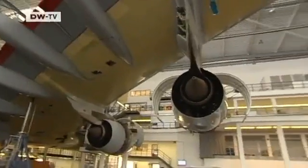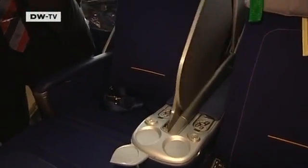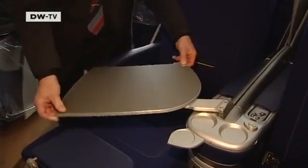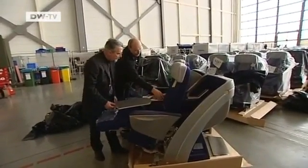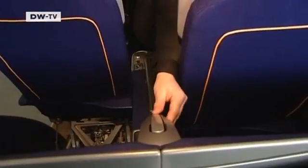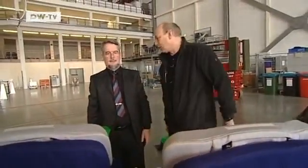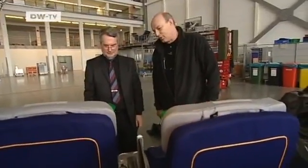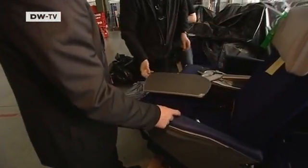Ten meters down on the hangar floor, Kremer moves on to the next issue. The business class seats have arrived. Here the passengers are allotted a full half meter, standard for this class. And not only that — the seats unfold into beds. With all this space, you can snore without bothering anybody, or if you know each other well, you can pull the divider down. The interior alone is costing Lufthansa around 30 million euros.